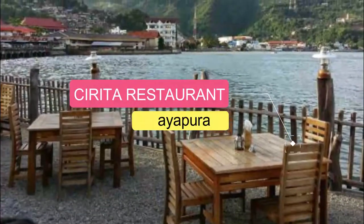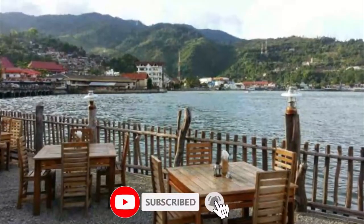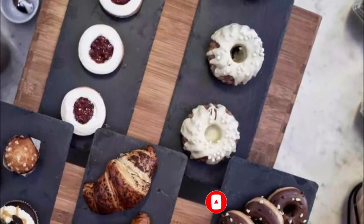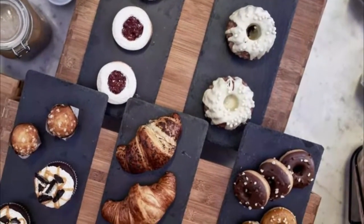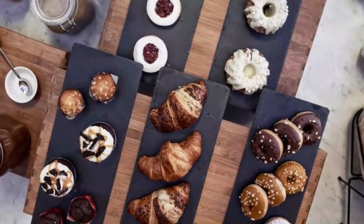Number 1: CIRITA Restaurant. I have been eating with my team in this restaurant. The place has a nice view facing the ocean when you see Jayapura City. But you should wait almost one hour to get your food ready. The food tastes are average, but if you seek a place to relax you can choose this place.